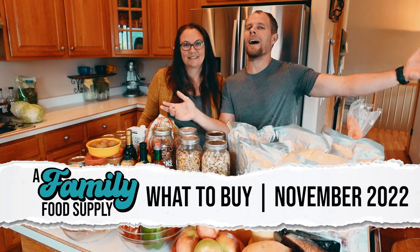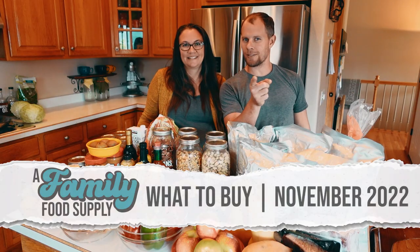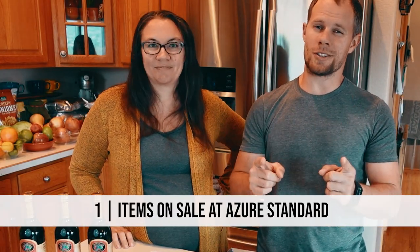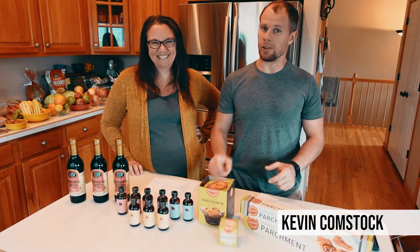Welcome back to Family Food Supply. Today we have the 'what to buy this month' for the month of November. First up are the things that are going to be on sale at Azure Standard. Let's take a look.